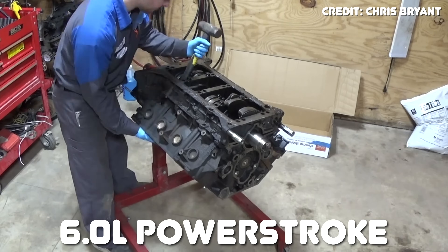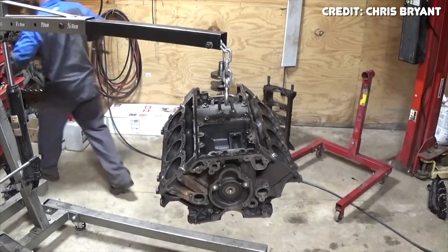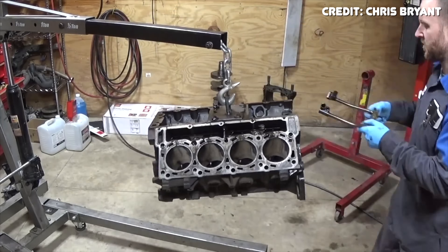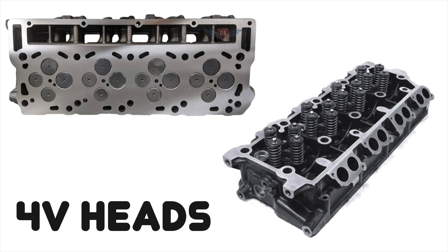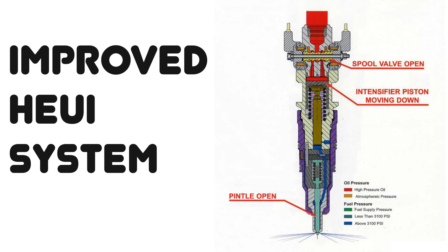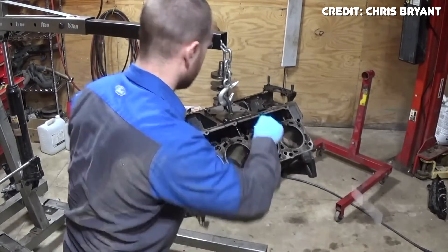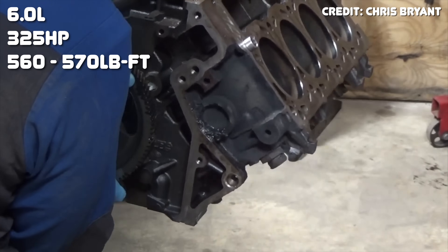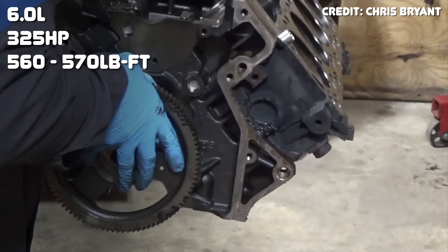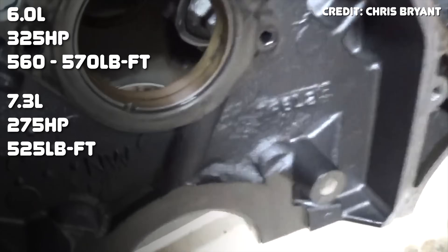The 6 liter Powerstroke is based on the Navistar International VT365 engine, which is arguably slightly better. Compared to the 7.3, the 6 liter was a big jump in terms of performance and emissions. Key features include four-valve cylinder heads, a quick-spooling variable geometry turbo, a lower voltage and higher pressure version of the HEUI injection system, and a crankcase bed plate for superb bottom end strength. The 6 liter produced 325 horsepower and 560 to 570 pound-feet of torque, a big upgrade from the 7.3's 275 horsepower and 525 pound-feet.